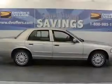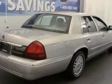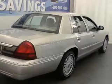Take a look at this 2007 Mercury Grand Marquis LS that just came into Drivers Village. This four-door sedan comes equipped with AM/FM stereo and CD player.